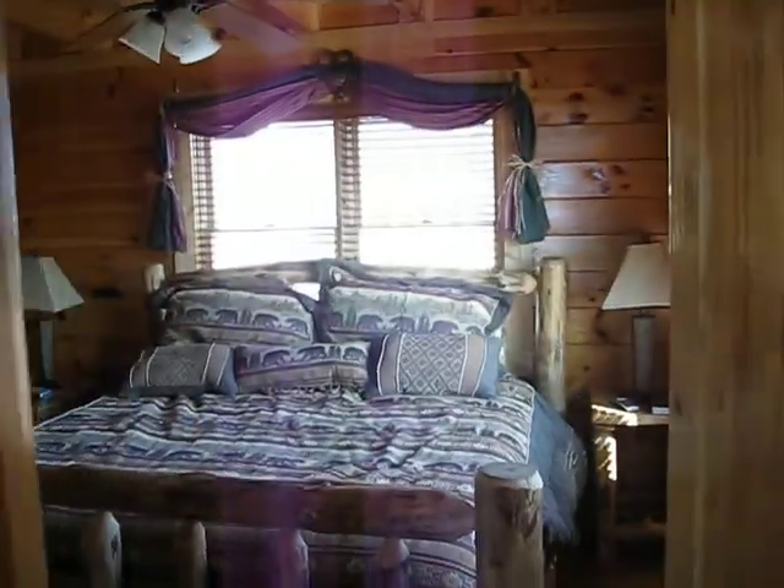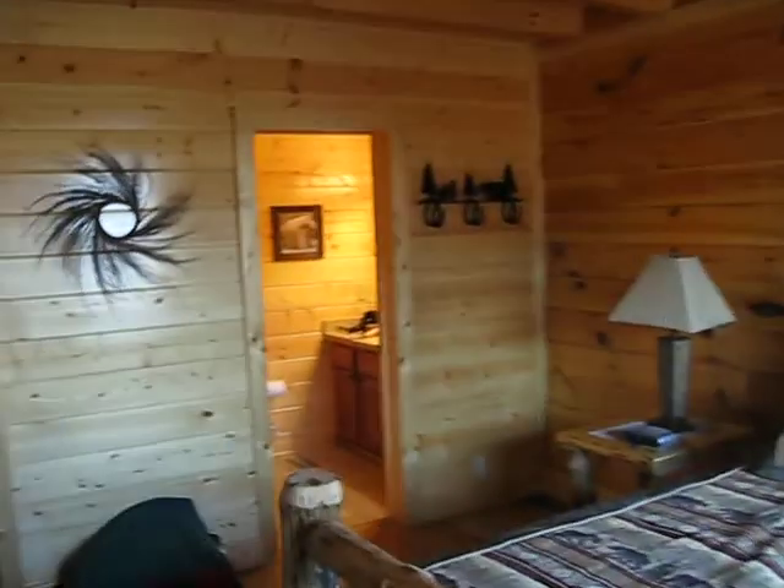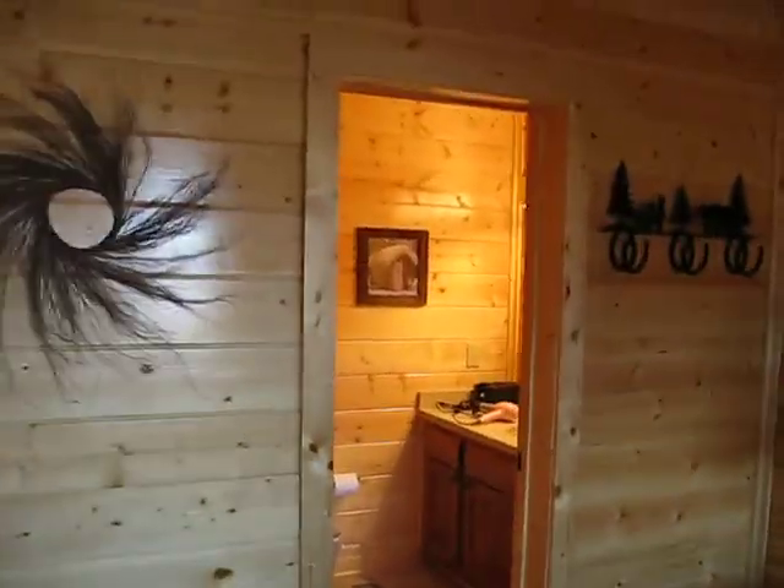Here's the bedroom on the ground level, closet, bathroom, and TV.